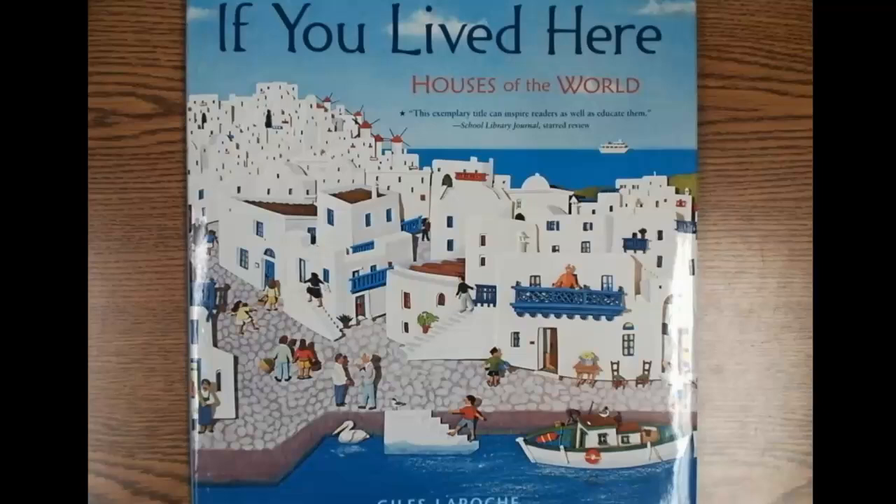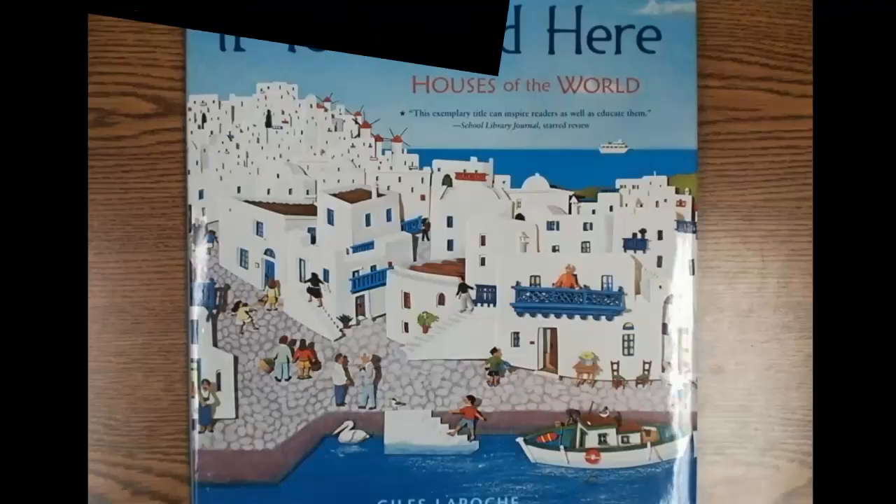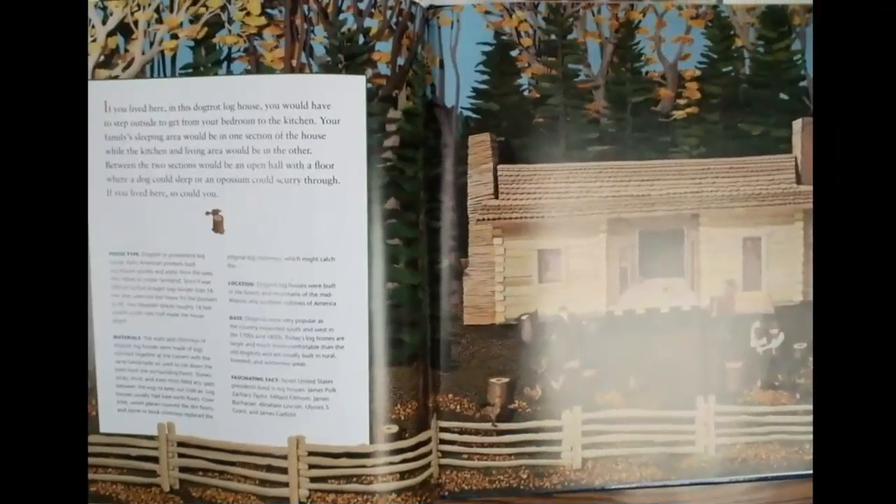If you lived here — Houses of the World by Giles LaRoche. If you lived here in this dog trot log house, you would have to step outside to get from your bedroom to the kitchen. Your family's sleeping area would be in one section of the house, while the kitchen and living area would be in the other. Between the two sections would be an open hall with a floor where a dog could sleep, or an opossum could scurry through. If you lived here, so could you.